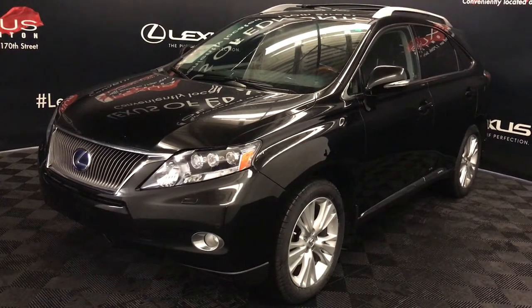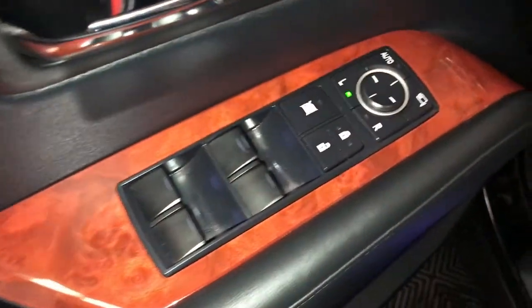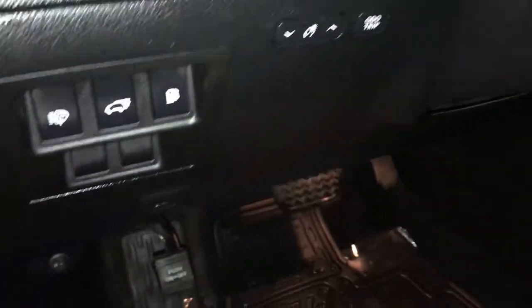This is the ultra-premium package. Memory seating. Powered windows, locks, and side mirrors — they're power folding. Cup holder. Controls for your dashboard lighting, odometer trip, headlamp washers, and trunk and gas cap release.